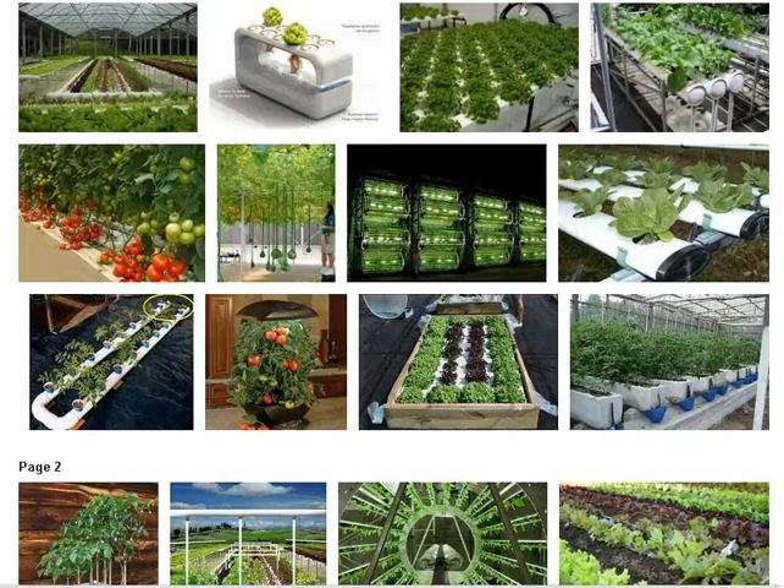Hydroponics gardening. Hydroponics was derived from the Greek word 'hydro,' which means water, and from the Greek word 'ponos,' which means labor, or 'water working.' Hydroponics gardening involves growing plants with their roots in nutrient solutions and without soil.